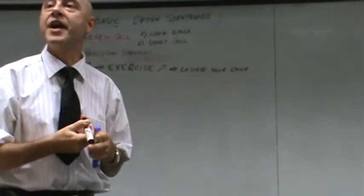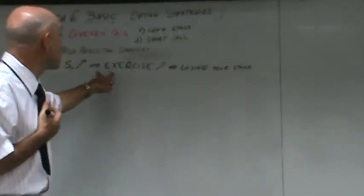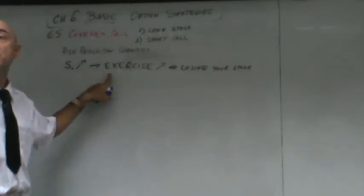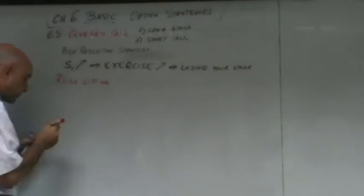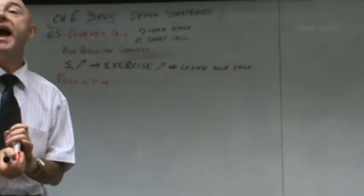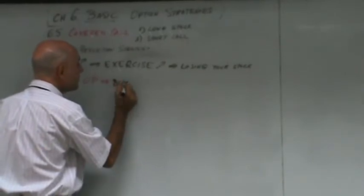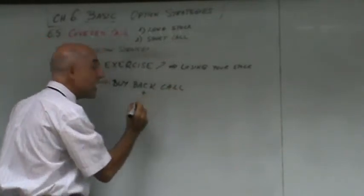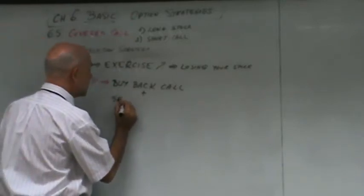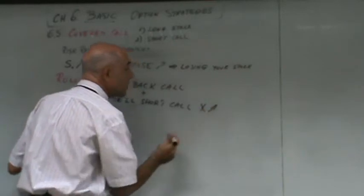There are many reasons when an investor would like to keep the stock even though they have written a covered call. If that's the case, the strategy to lower the risk is called a roll-up. Roll-up means you buy back the call. In a covered call, you are short the call, so you buy back the call and then sell short a call with a higher strike.